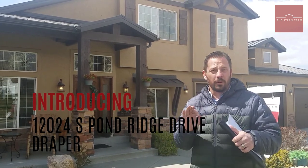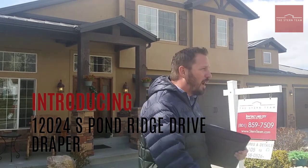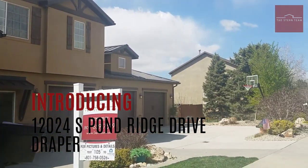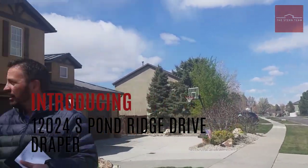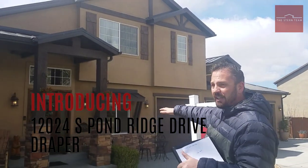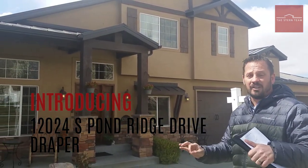A couple of things about this home before we go inside. One, the location is amazing. We're on this beautiful, quiet, tree-lined street here in Draper. We're right on this ridge, and you're going to see later on we have no back fence neighbors with million dollar views.